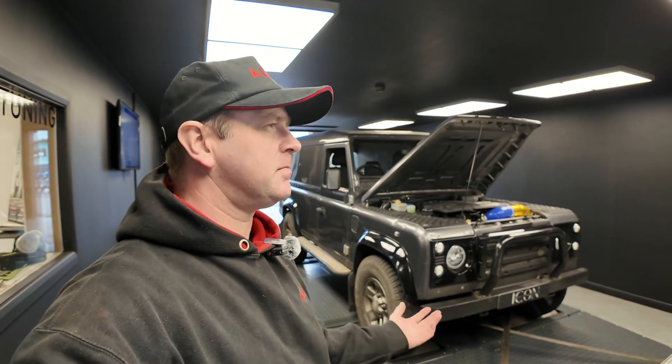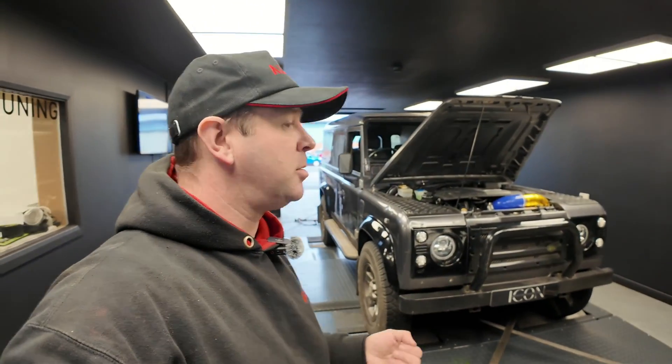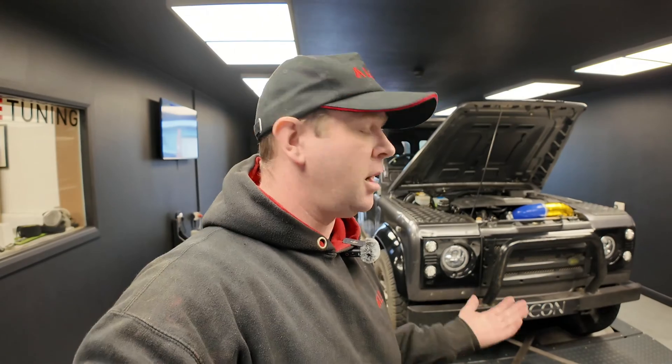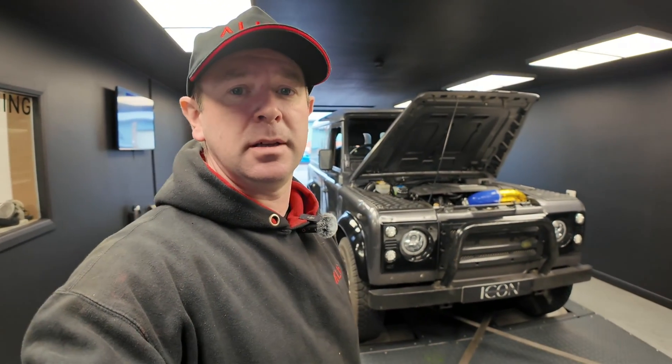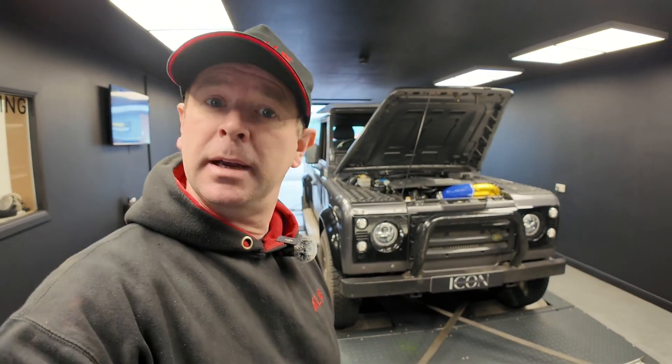So this has been brought in today for a dyno session and some small tweaks to the fueling, which consist of using HP Tuners to alter math scaling and the lambda target tables, just to make sure emissions are good and the vehicle's got the correct air fuel ratio so that it can produce the correct amount of power. Let's have a look at what power it's made.